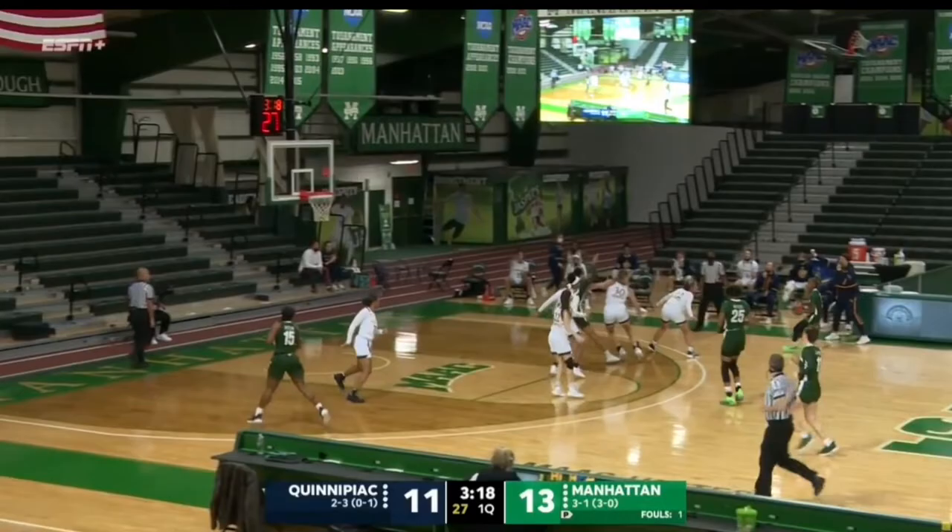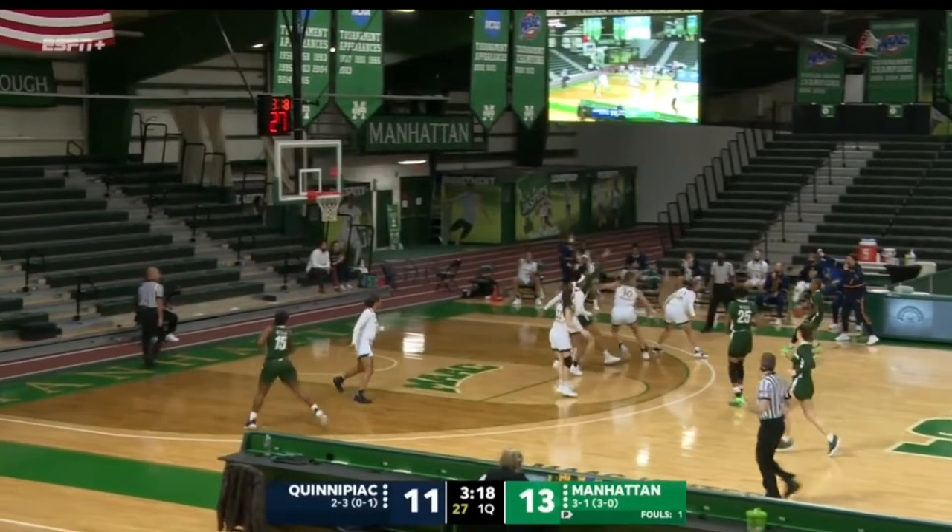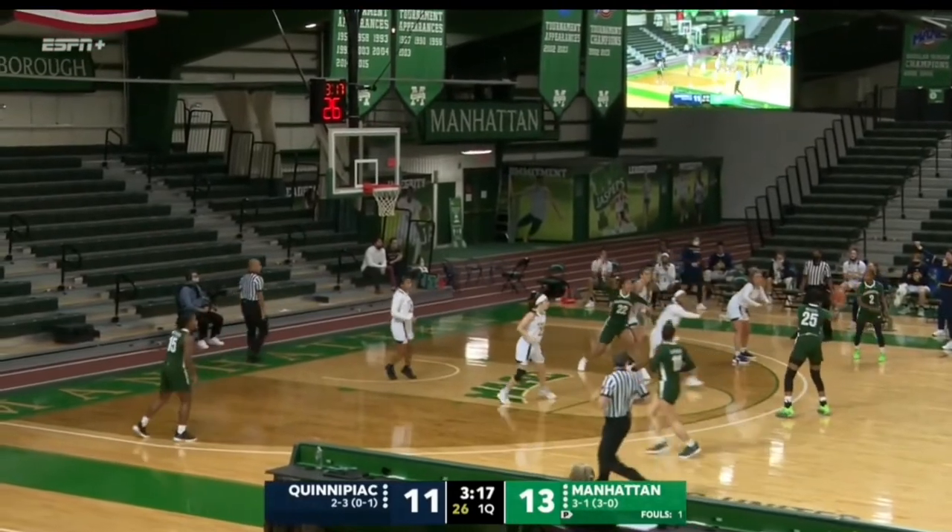This is one of the better examples of Quinnipiac running their 2-3 zone defense. As you can see, Rose Calverly and Mackenzie Deweese are up top. Sajada Bonner and Michaela Morris are down low. Imani Free is also down low, but she's also playing kind of a middle-top role, and you'll see that again in the zone defense.